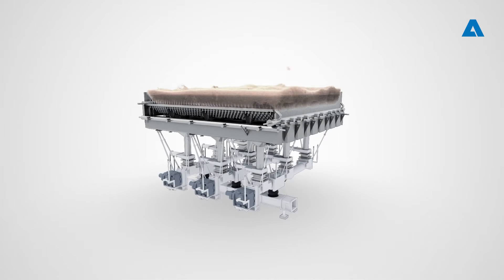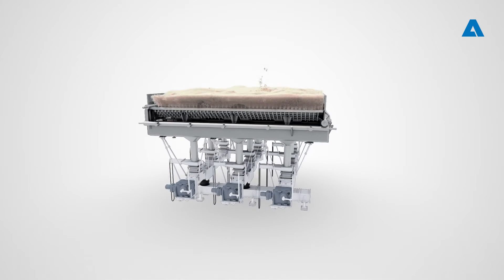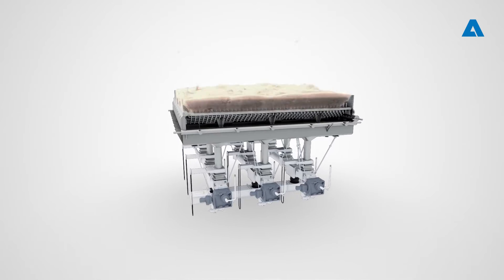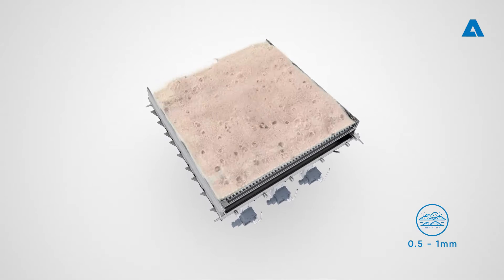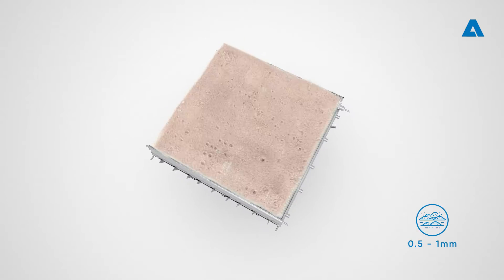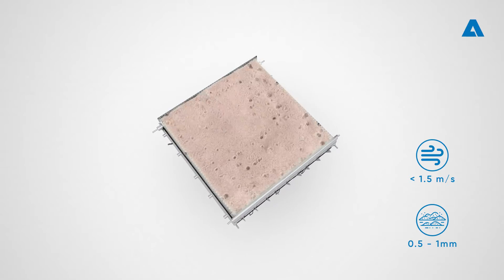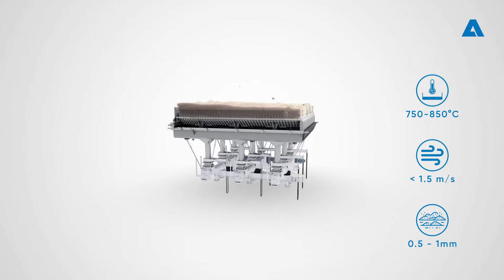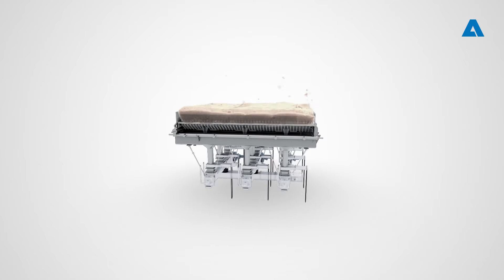The heart of the boiler is the bubbling fluidized bed — approximately a 50-centimeter layer of natural sand that is fluidized by blowing primary air through the sand layer. This causes the 0.5 to 1 millimeter sized sand bed to behave like a fluid. The fluidization gas velocity is maintained below 1.5 meters per second to avoid excess sand escaping from the bed. The bed temperature during combustion is 750 to 850°C.